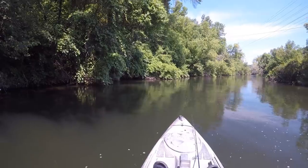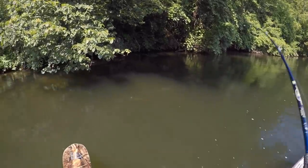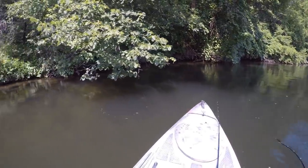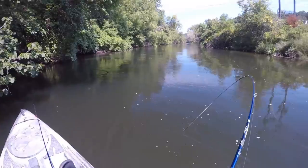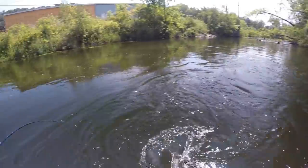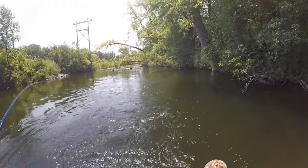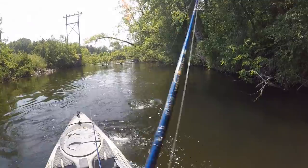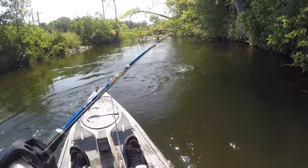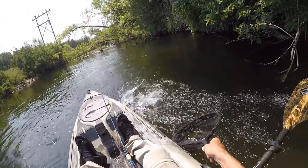Wow, that was a good one. Oh look at that — that one's got two more nice ones chasing it. I'm trying to get myself shallow enough here to drop anchor. Wow, that's a chunk. Come on up here you. Oh my gosh.